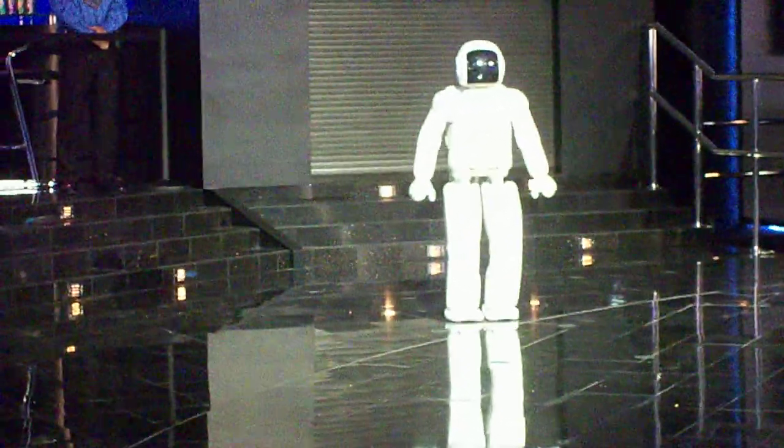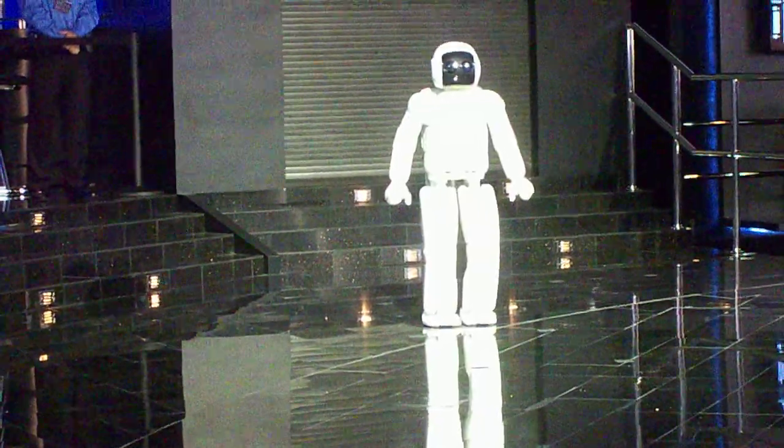Osmo's feet leave the ground for approximately 0.08 seconds. Now that's very similar to that of a running human.